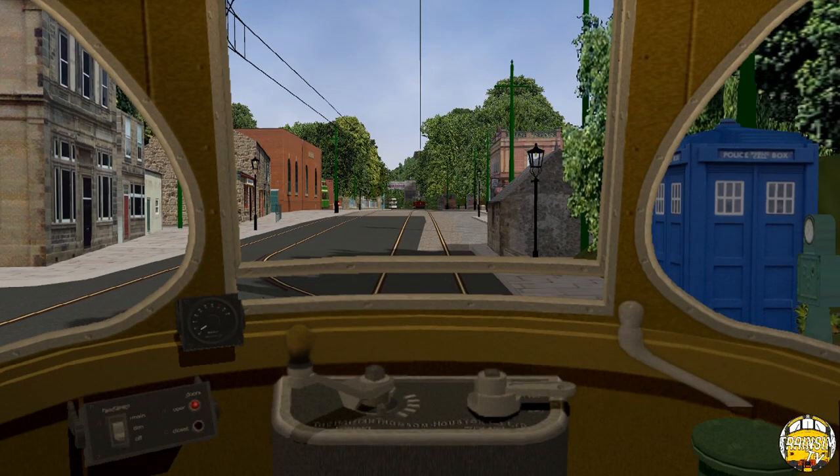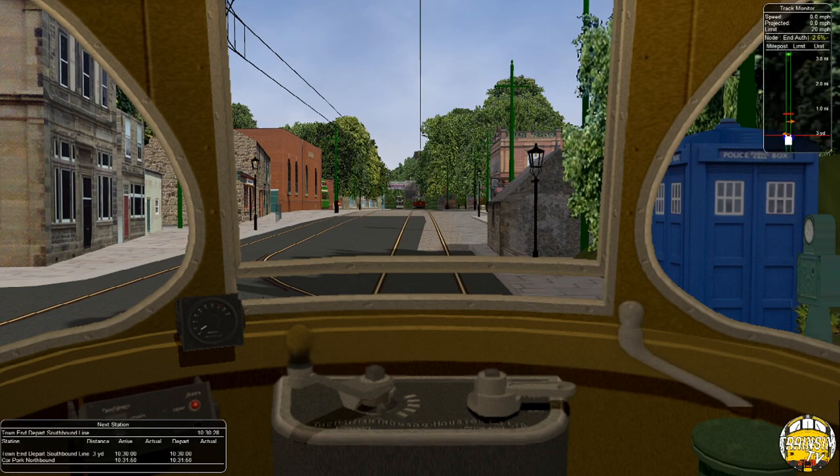Microsoft Train Simulator is mega old and it doesn't work very well on newer systems. For those who don't know, it now runs on a program called Open Rails, which enhances the game and makes it look nice — it runs a lot better than I remember. Some of the setup is a bit different though, like the camera controls, which aren't the same as the original game. I'm still getting used to it, so bear with me on the flybys.